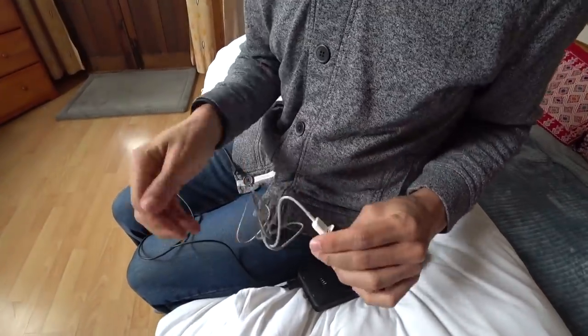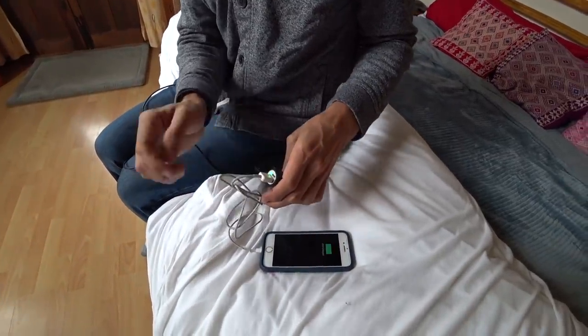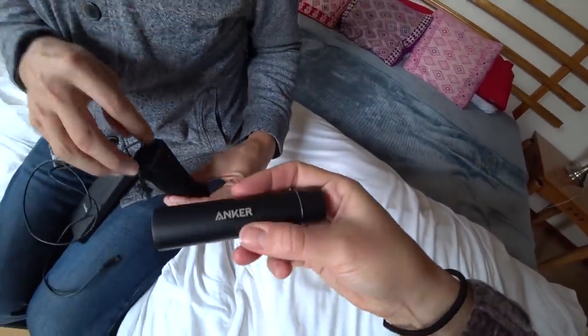Another travel must-have are power banks. These are absolutely essential, especially if you find yourself in an Airbnb without power outlets, or the electricity goes out, or you just have a lot of stuff to charge — cameras, phones, and the like. This has saved us on more than one occasion. The Anker power bank specifically — I think of everything I've ever bought in my life, this is one of the best purchases I've ever made. It's a lipstick-style charging bank, really light but so durable. I think you could probably run it over with a car and it wouldn't do anything.